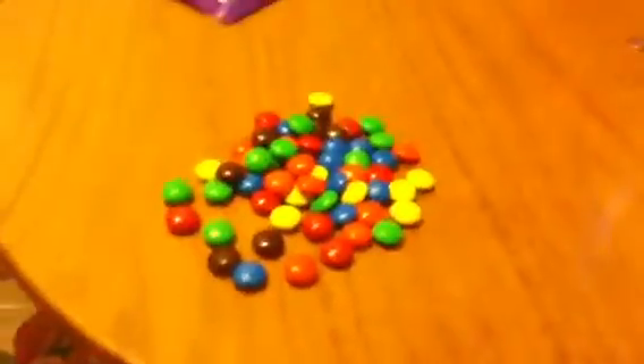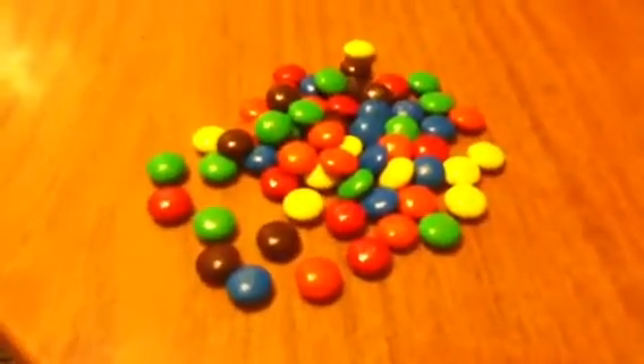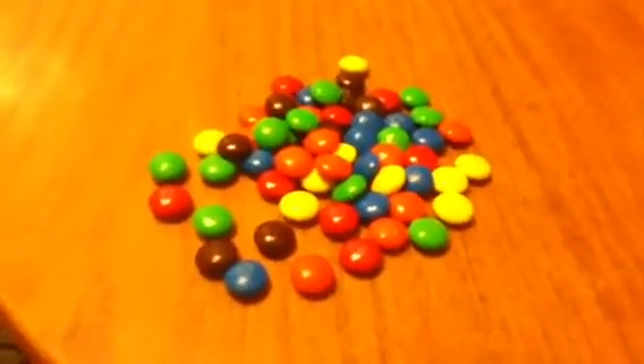So I'm just going to have a sip of my tea — just get rid of the packet. Just have a sip of tea. Mmm, very nice too.